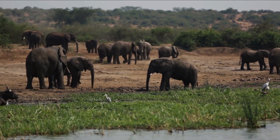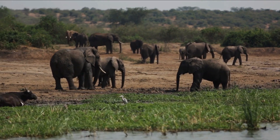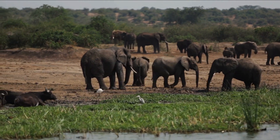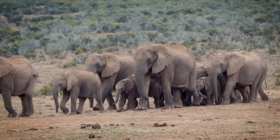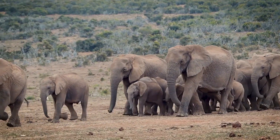Introduction to elephants. Before we dive into the specifics, let's take a moment to learn more about these amazing animals. Elephants are the largest land animals on Earth and are known for their intelligence, memory, and complex social behaviors. They are found in Africa and Asia and are a keystone species in their respective ecosystems.